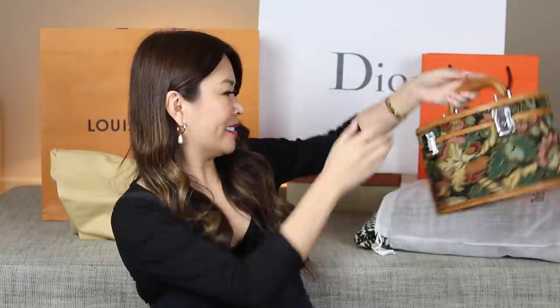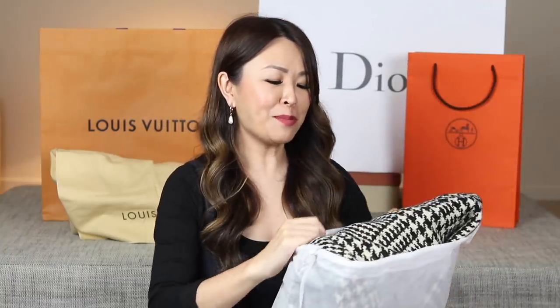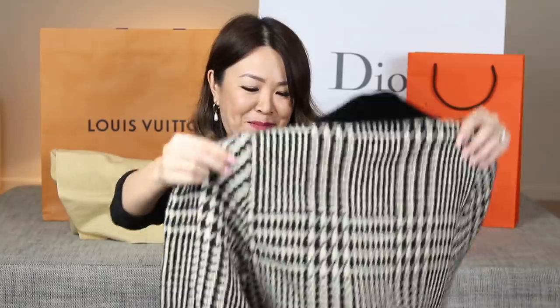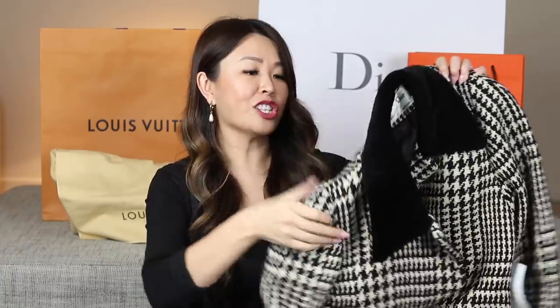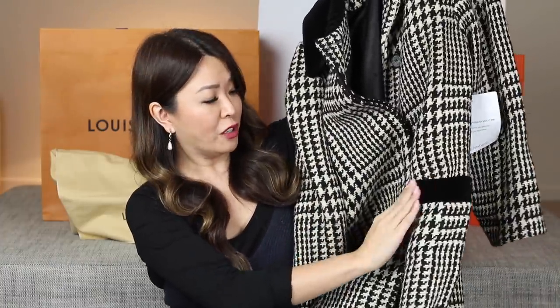Next up is a clothing item — it's my first purchase from The RealReal. With The RealReal I think you can still return, but for this item it said no returns. This is a vintage Dior coat — a super long houndstooth Dior coat. Houndstooth is a pattern that is never going to go out of style — it is just so classic and chic. Black and white, it's got a velvet trim collar and velvet trim pockets.